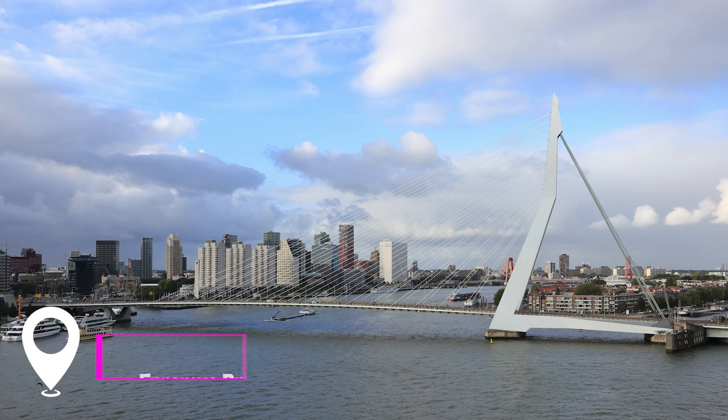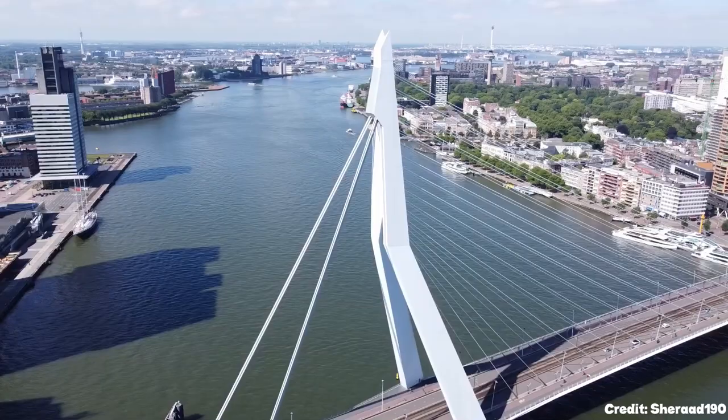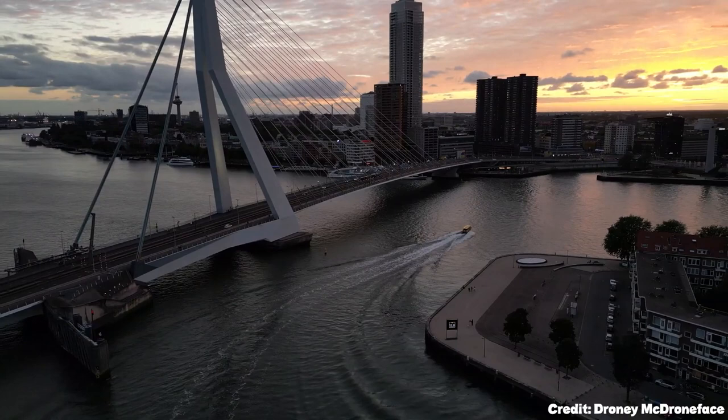At number two, we have the Erasmus Bridge. This iconic bridge, nicknamed the Swan for its graceful design, spans the Nieuwe Maas River, connecting the northern and southern regions of Rotterdam. It serves not only as a vital transportation route, but also as a symbol of the city's resilience and modernity.